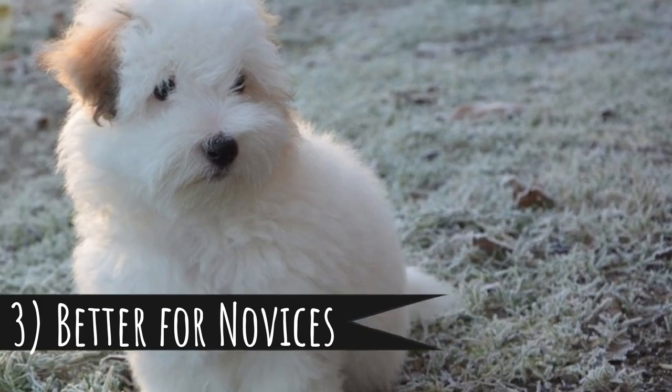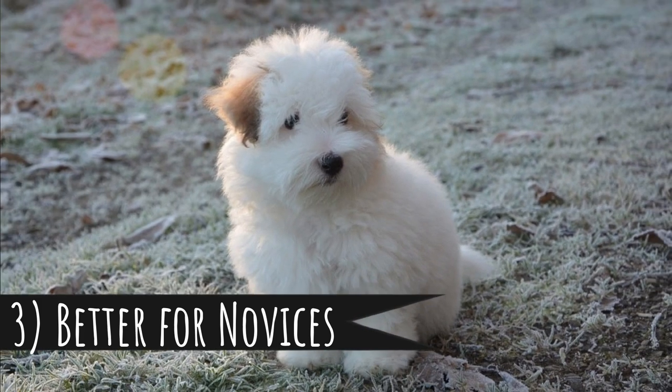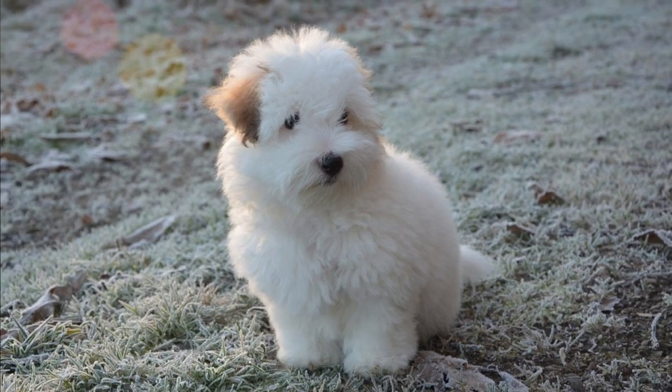Number 3: better for novices. Small dogs are just better for inexperienced owners or people who do not have much time for training. It's because if you fail training or socialization with a small dog, they are still manageable. If you fail training with a Rottweiler, you have a problem.